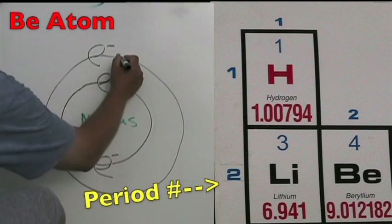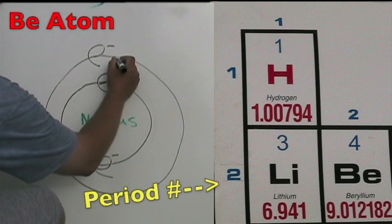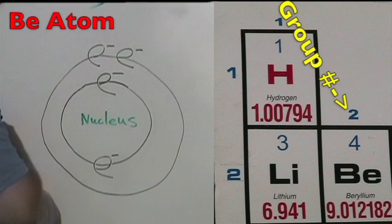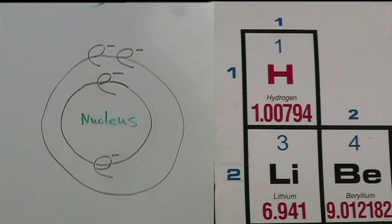The beryllium atom is in period two, so it has two energy shells. The atomic number is four, so it has four protons and four total electrons. The group number is two, so it has two electrons on the outer shell, for a total of four electrons.